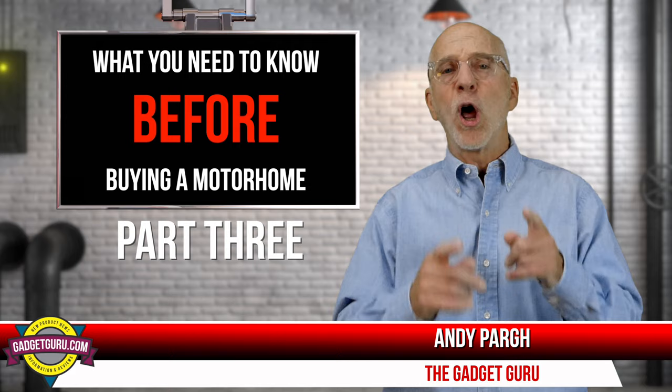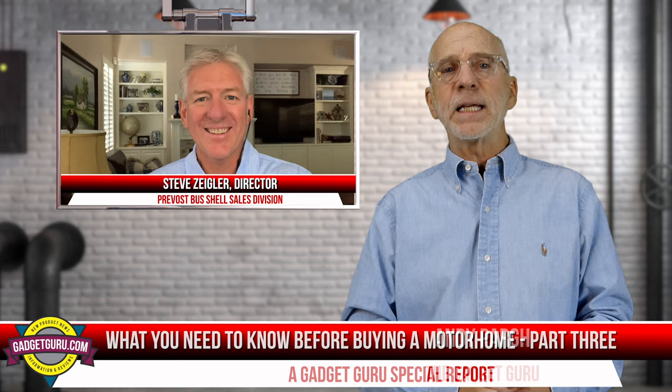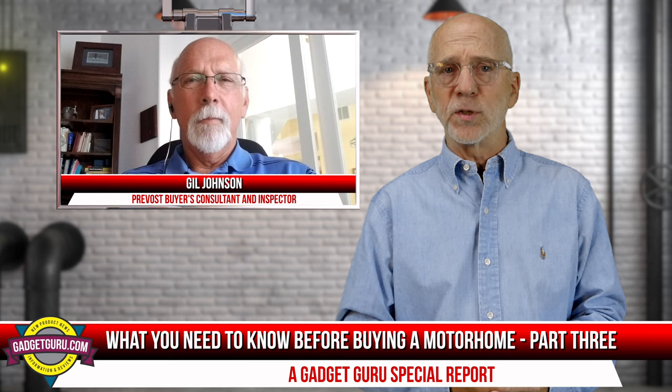Welcome back. This is the final installment of the GadgetGurus special report that I've named 'What You Need to Know Before Buying a Motorhome.' In a moment, I'll join my guest Steve Ziegler, the Director of Bus Shell Sales at Prevost, and Gil Johnson, a noted Prevost Buyers Consultant.